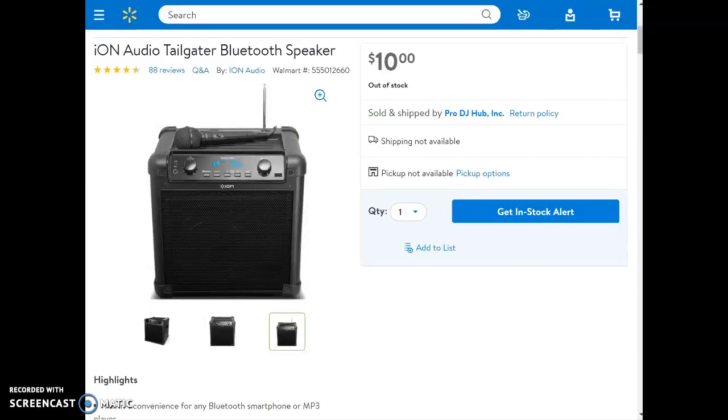First we'll start with the Ion Tailgater, but before you get your hopes up, the Ion Tailgater is not $10. Walmart made a mistake, and it is actually $110.